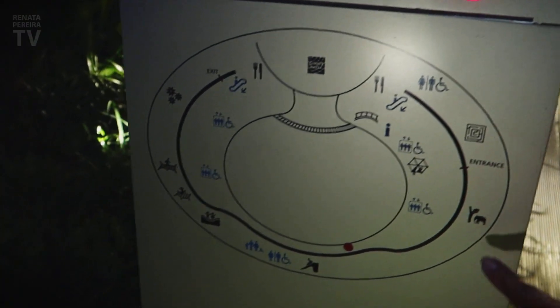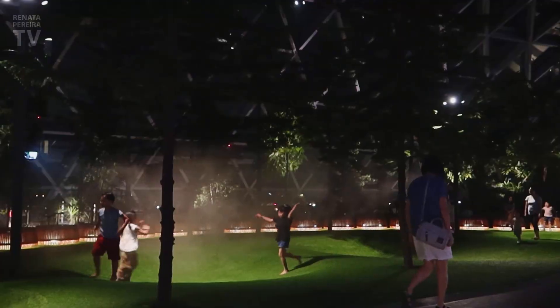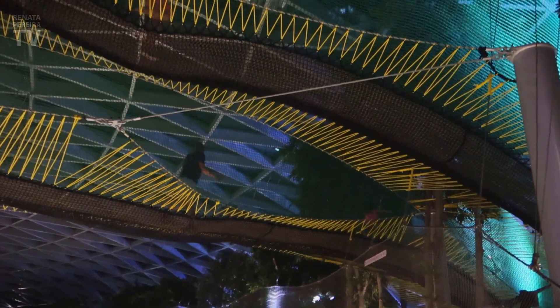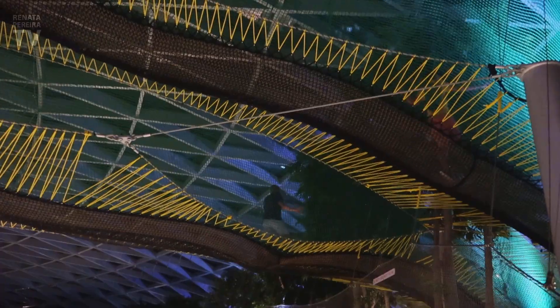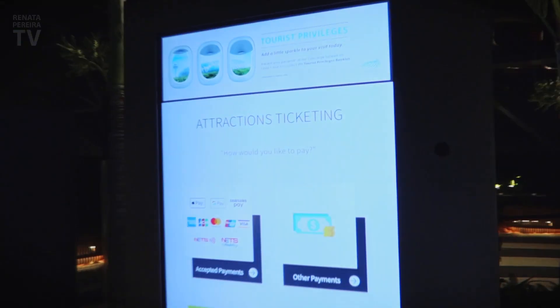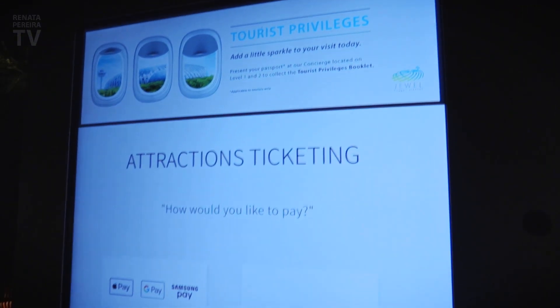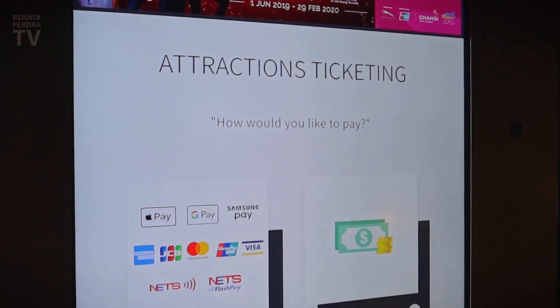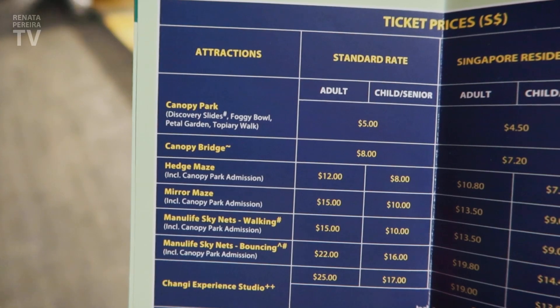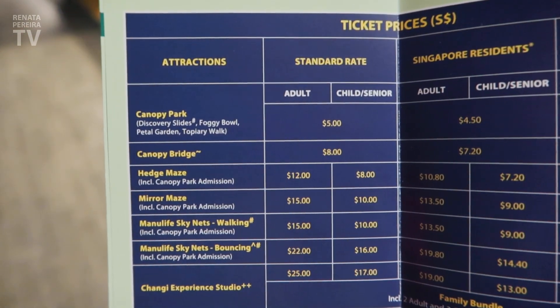This area is like a circle. The attractions here include a children's slide, a net above everything where kids can play — also paid separately. There's a mirror maze over here. You can buy tickets for the attractions directly from machines inside. The prices vary depending on the attraction and whether you live in Singapore or not.